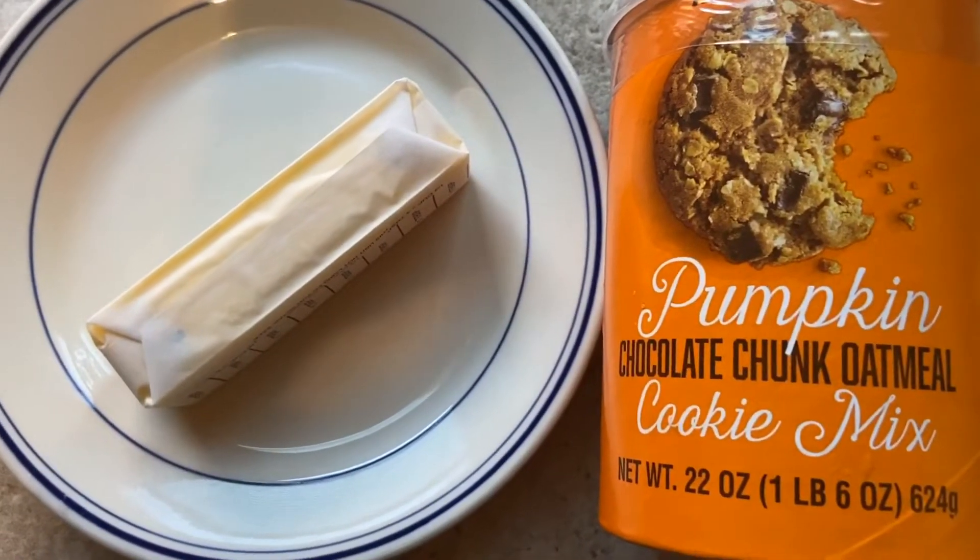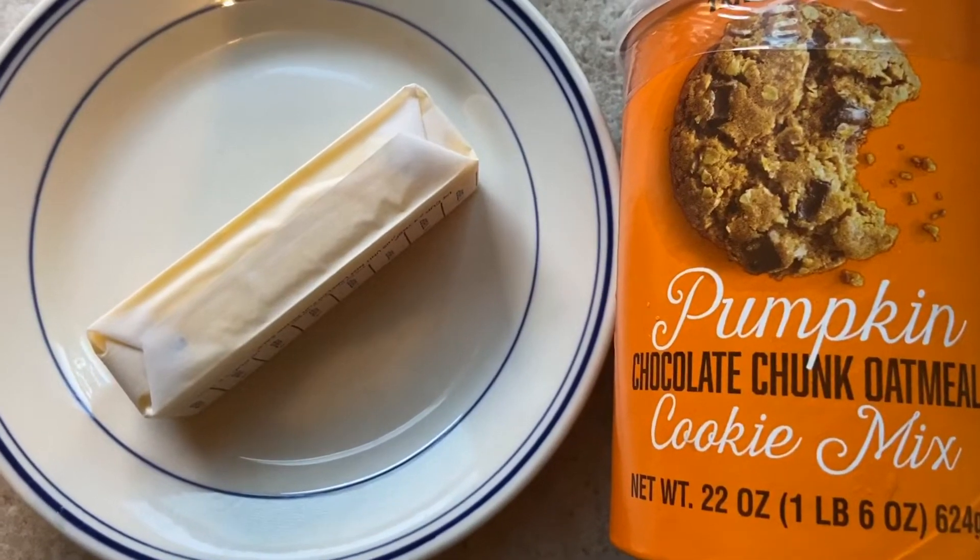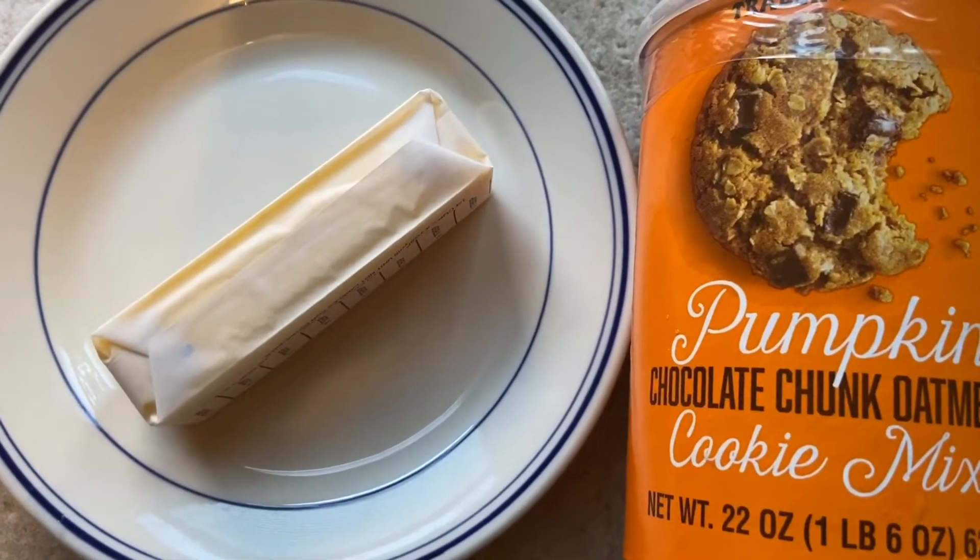I'm also going to make these pumpkin chocolate chip oatmeal cookies, so I'm putting out a stick of butter to thaw. We are making the pumpkin chocolate chip oatmeal cookies. I only want to make half because it makes two dozen and that's ridiculous. I'm trying my best to split it in half — it's either going to work out or it's not.